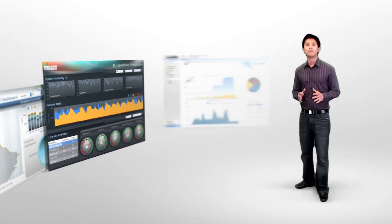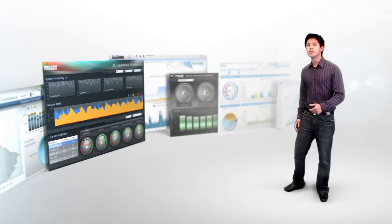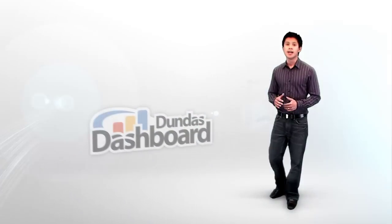With our history of developing full custom dashboard systems and award-winning data visualization components, we understand the complete process, both business and technical.